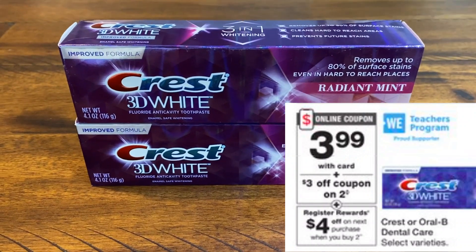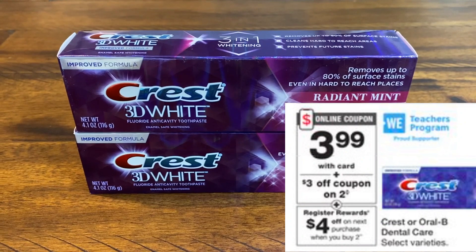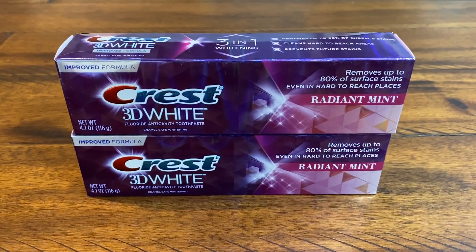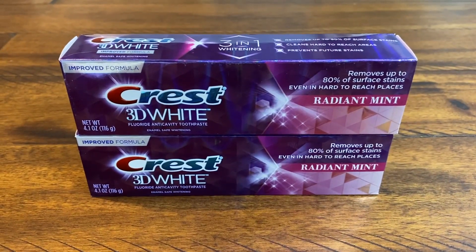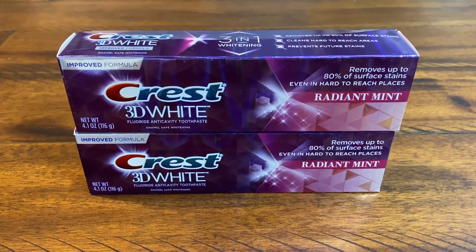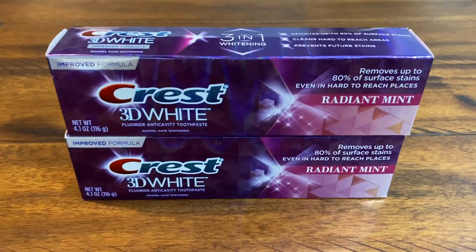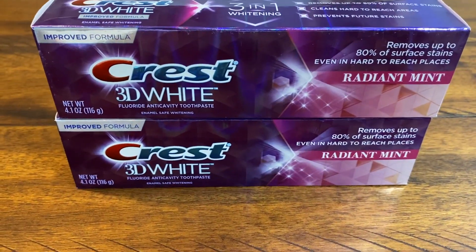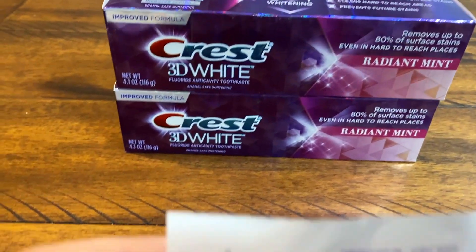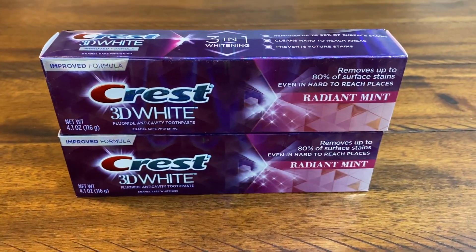The Crest 3D White is $3.99 each. If you check your Walgreens app, there is a $3 off two digital coupon. But if you still have August P&G insert coupons for $2 off one, use those — they're expiring around August 8th, so this is the perfect week to use them up. Two of them total $7.98. Using two August P&G coupons brings it to $3.98, and you earn a $4 register reward — making them completely free.